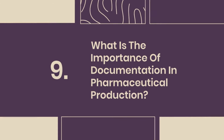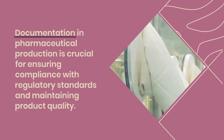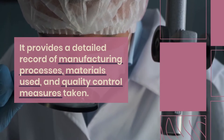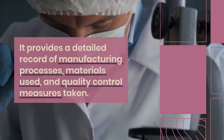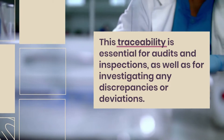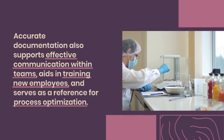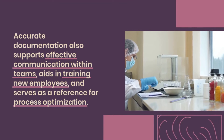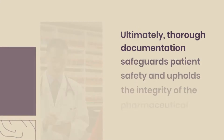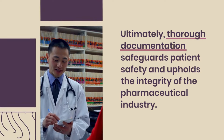Question 9: What is the importance of documentation in pharmaceutical production? Documentation is crucial for ensuring compliance with regulatory standards and maintaining product quality. It provides a detailed record of manufacturing processes, materials used, and quality control measures taken. This traceability is essential for audits and inspections, as well as for investigating any discrepancies or deviations. Accurate documentation also supports effective communication within teams, aids in training new employees, and serves as a reference for process optimization. Ultimately, thorough documentation safeguards patient safety and upholds the integrity of the pharmaceutical industry.